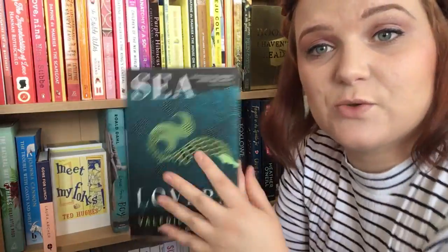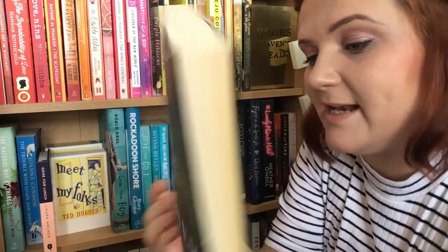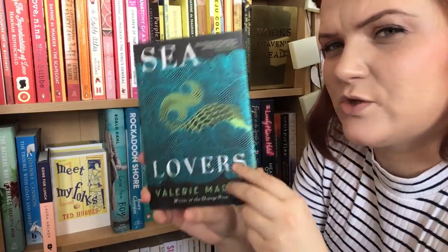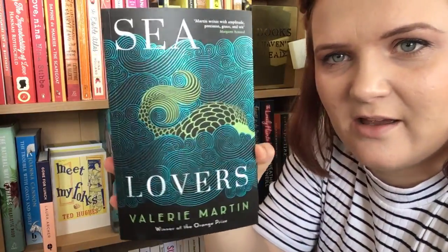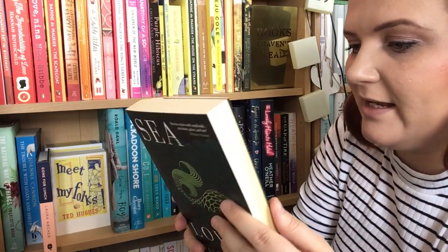The next one is another short story collection and it's gorgeous — look at it. It's called Sea Lovers by Valerie Martin, published by Serpent's Tail. It's a short story collection and I think there are quite a lot of sea monsters and things like that. I can't stop looking at it — it's mesmerising. I think this is a mermaid's tail. Absolutely gorgeous.